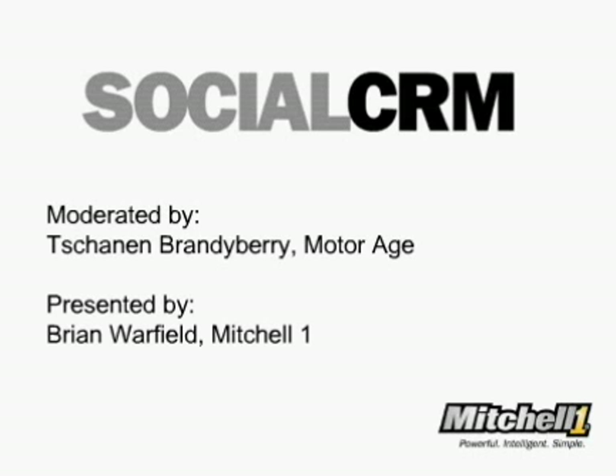Gathering new business and retaining your quality customers is a key component of today's independent repair shop. A solid customer retention marketing program, most often referred to as CRM, is an important part of the process and can help you increase your bottom line. Today we have with us Brian Warfield, a Senior Product Manager for the Mitchell One Social CRM product line.